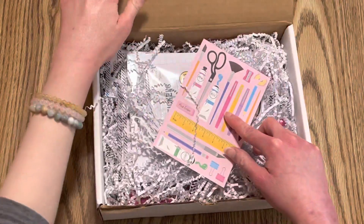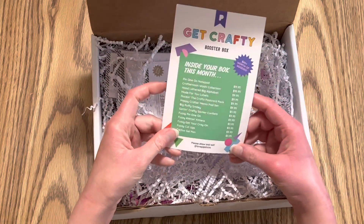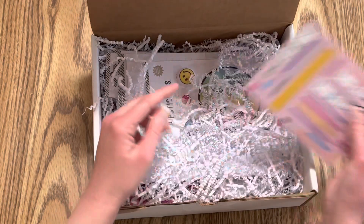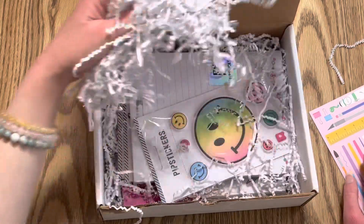So this is just a little card to tell you everything that comes in it. It says 'Get Crafty Booster Box,' and this is worth over eighty dollars with the goodies. And then we have all the packaging stuff — confetti, whatever they call it.